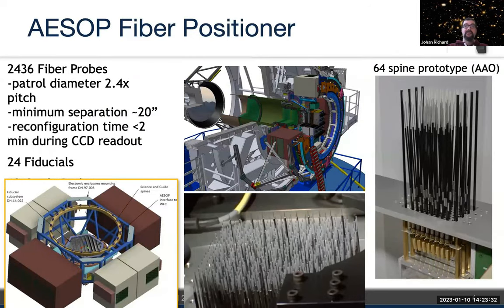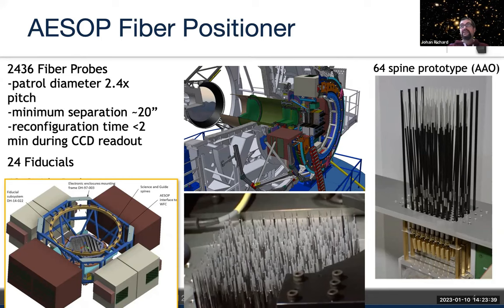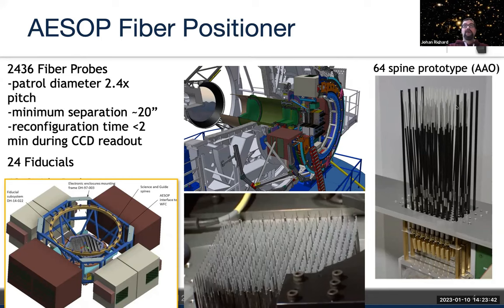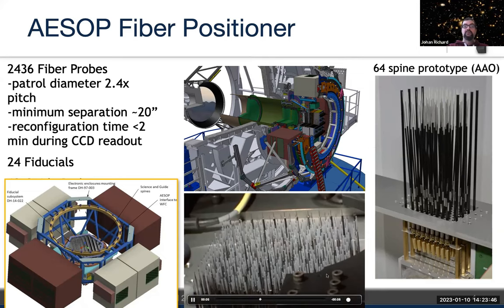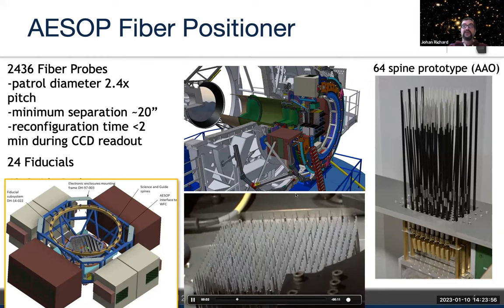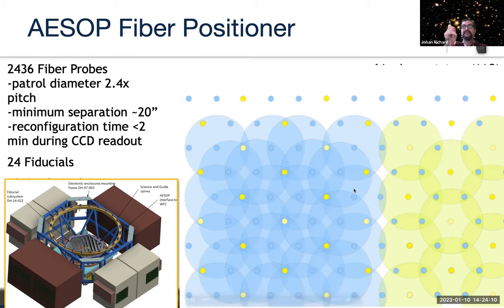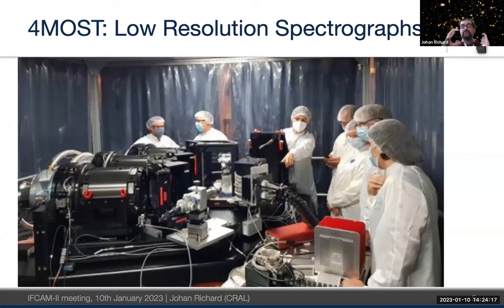AAO Astralis in Australia is providing the fiber positioners called AESOP, using the Echidna design. The idea is to have individual spines — you apply a piezoelectric current to the end of each spine to tilt it, giving each spine its patrol field and allowing coverage of all required targets. Two-thirds of the targets use the low-resolution fibers, shown in blue, and the yellow ones are the high-resolution targets.